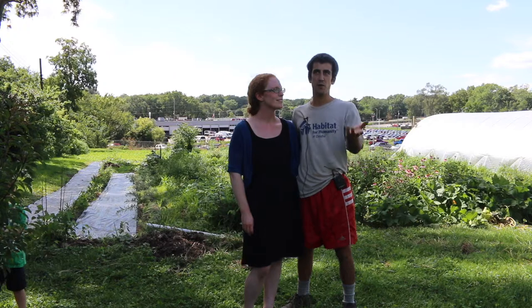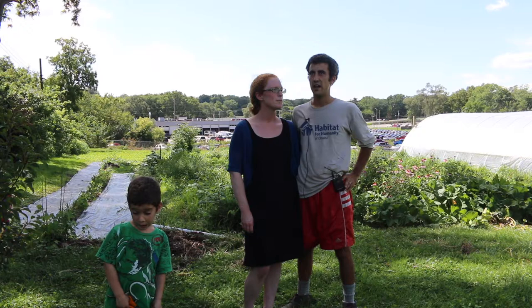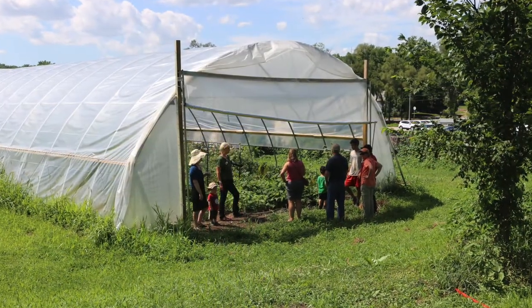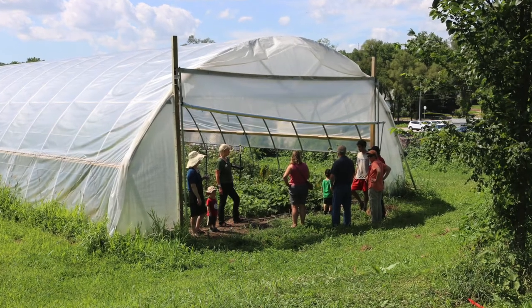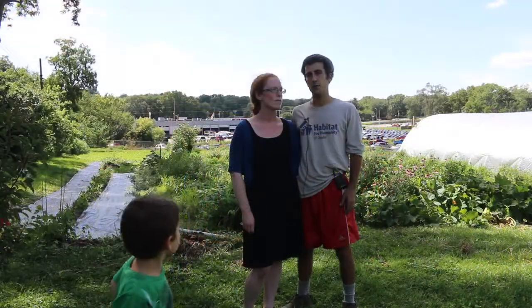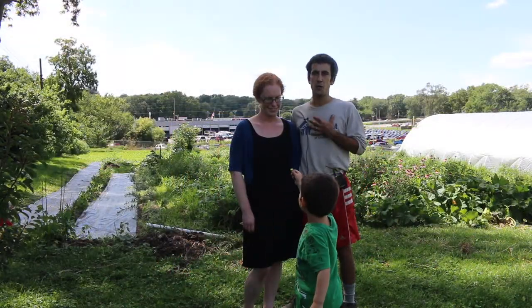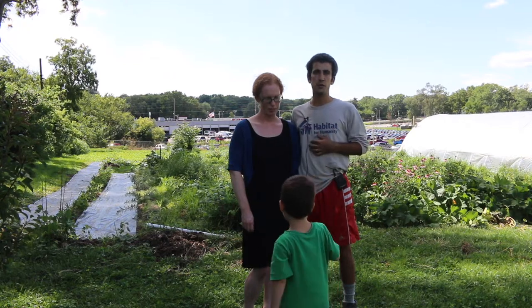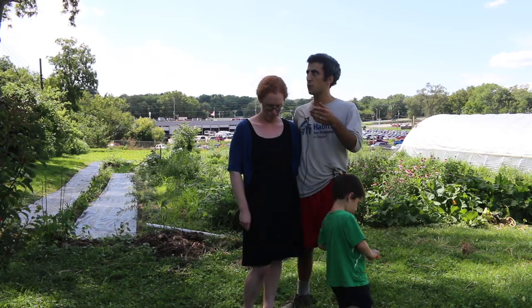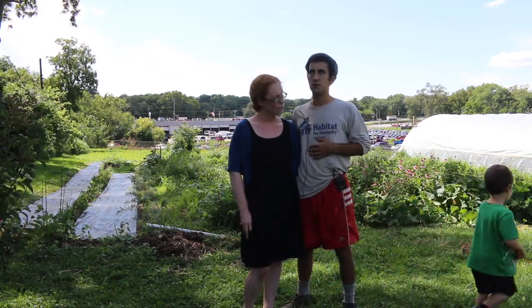Our acre and a half butts up to twelve different properties, and farming in general — being out here working in the yard in good weather and bad weather — has prompted conversations with people coming out asking, 'Hey, what's that? What are you growing? What is that tall plant right there?' Being able to explain to them what we're doing opens up their worldview; it opens up our worldview by connecting to neighbors that we might not otherwise be able to. It creates community for us, and then it creates a bridge for us to move forward as neighbors to create a better community.